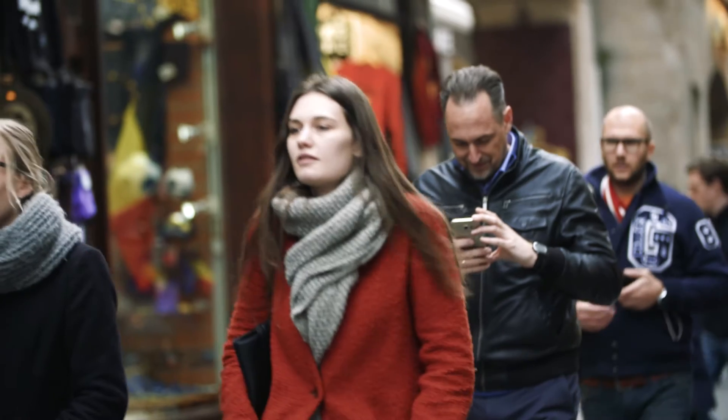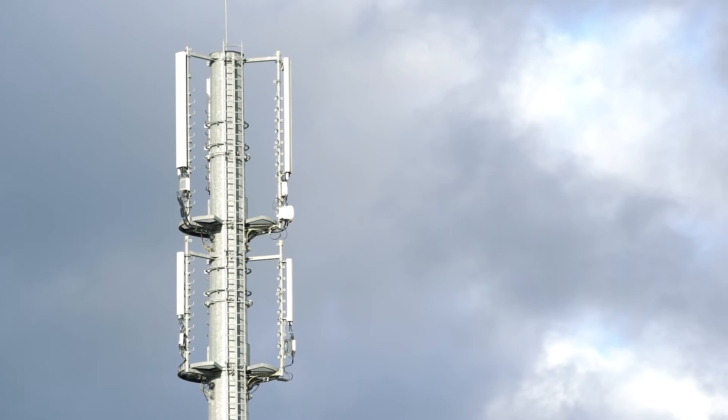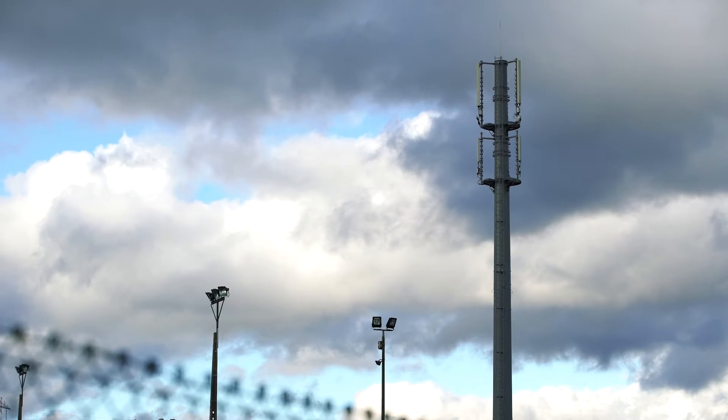As you know, today we have a 4G network, which is deployed in every country in Europe. And just to give you an idea, with a 4G network you need about two to four antennas to cover one square kilometer. When you move to 5G network, you will need about 400 to 600 antennas to cover the same area, one square kilometer.